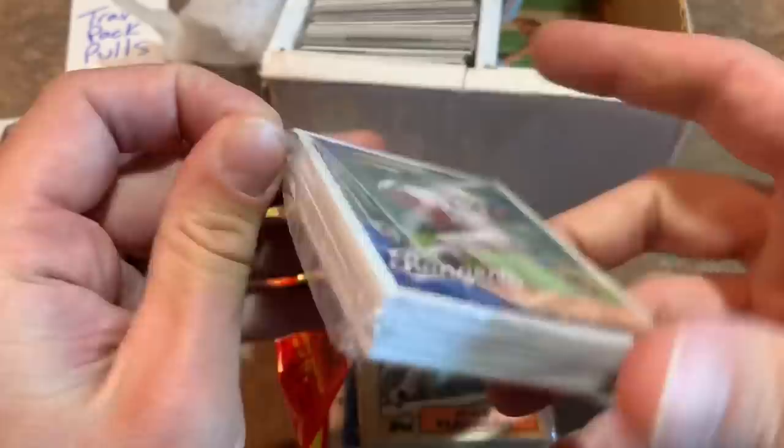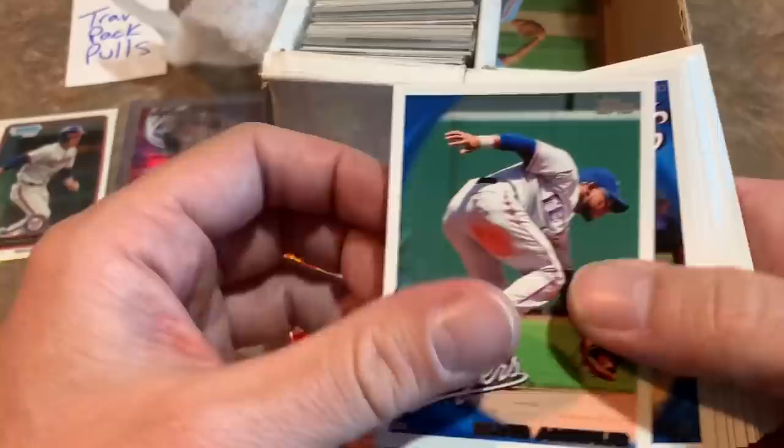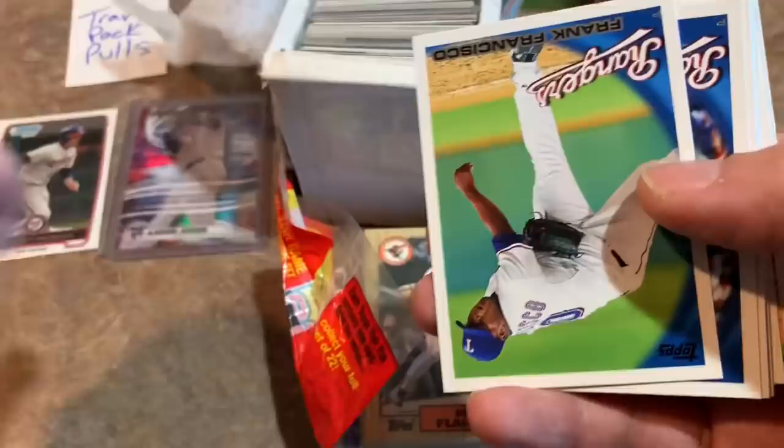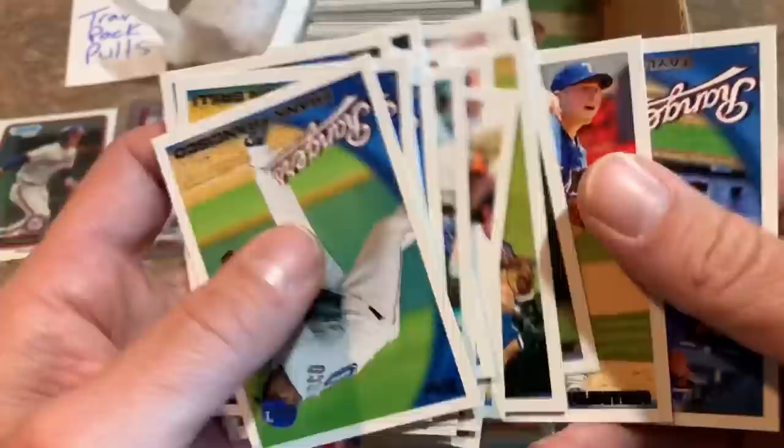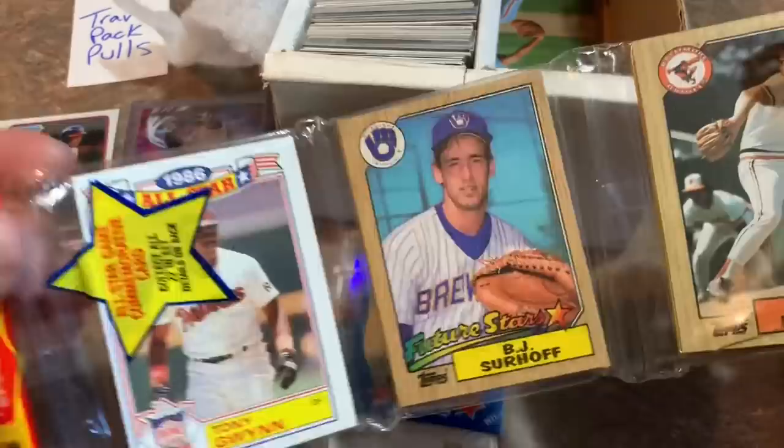Maybe this is the commons section. We have the Rangers team set from 2010 — we just opened that on the Patreon page for Throwback Tuesdays. There's a nice Nolan Ryan franchise history card after his seventh no-hitter. We also have a rack pack of 87 Topps — BJ Surhoff rookie on the top, and it'd be nice to find a Barry Bonds on the back. I'm not going to open it — I'll let Trav decide what to do with it.